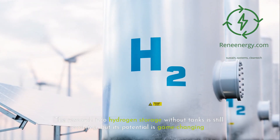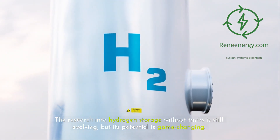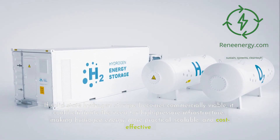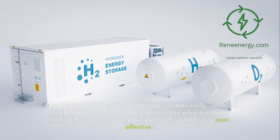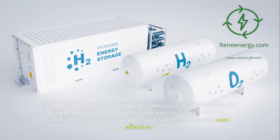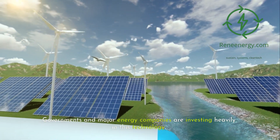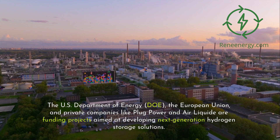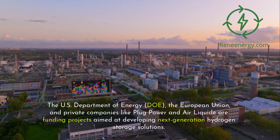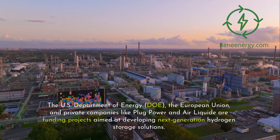The research into hydrogen storage without tanks is still evolving, but its potential is game-changing. If solid-state hydrogen storage becomes commercially viable, it could eliminate the need for high-pressure infrastructure, making hydrogen energy more practical, scalable, and cost-effective. Governments and major energy companies are investing heavily in this technology. The U.S. Department of Energy, the European Union, and private companies like Plug Power and Air Liquide are funding projects aimed at developing next-generation hydrogen storage solutions.